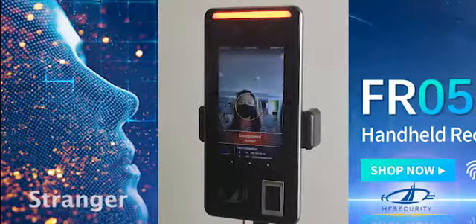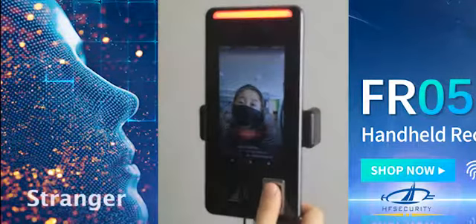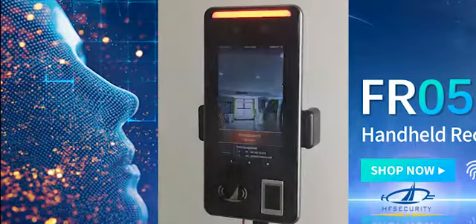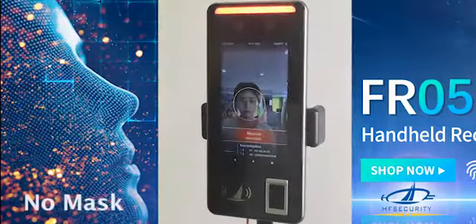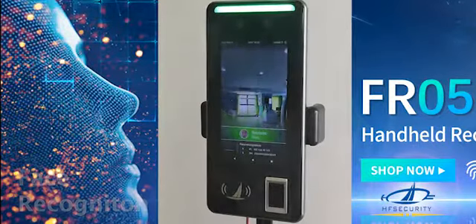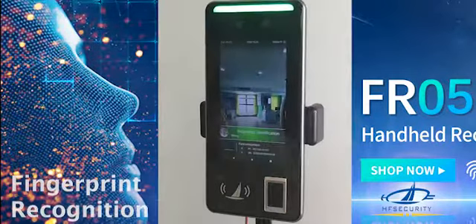Rainier. Rainier. Rainier — wear masks. Fingerprint identification with access.